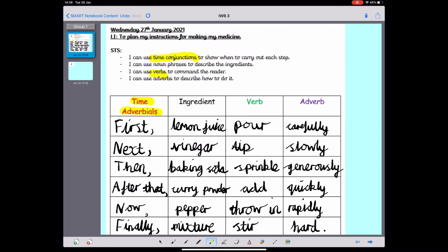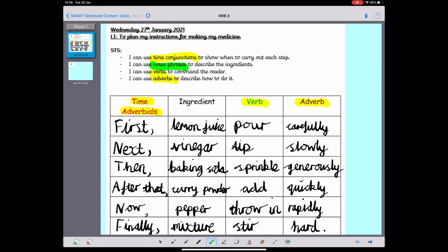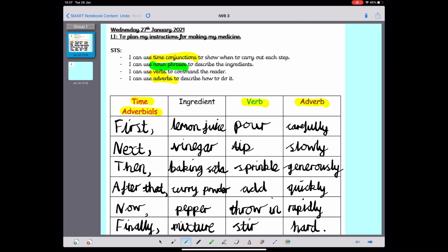Sometimes time adverbials might be called time conjunctions as well. But there is something missing — I haven't used any noun phrases. So to make my noun phrases, I'm going to use some adjectives to describe the ingredients. You don't have to do this step, but if you fancy an extra challenge, give this a go. Let's have a look at the curry powder — could I use an adjective to describe it? It was spicy, so I could write 'spicy curry powder' — there's my noun phrase. How about the lemon juice? It was sour, so I could write 'sour lemon juice' — that's another noun phrase.